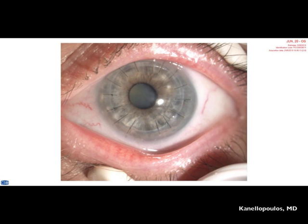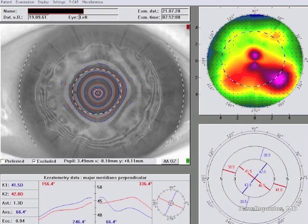Very fascinating patient. This is a cornea transplant we did a year and a half ago. The patient is now 52 years old — very young to have such a dense cataract. The graft looks great; it was for advanced keratoconus.